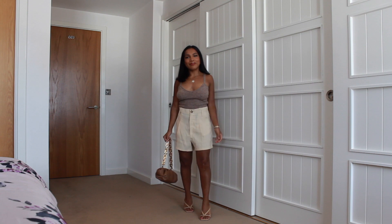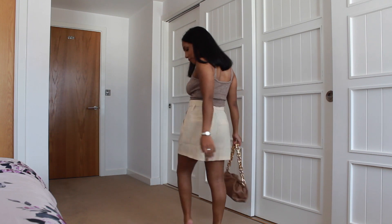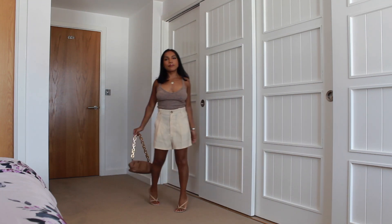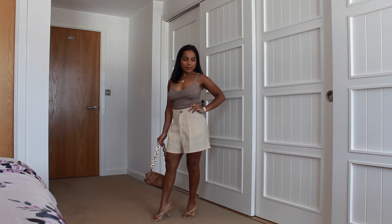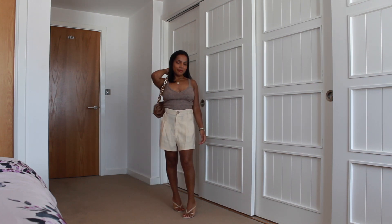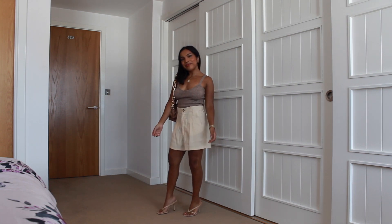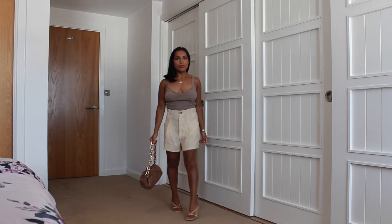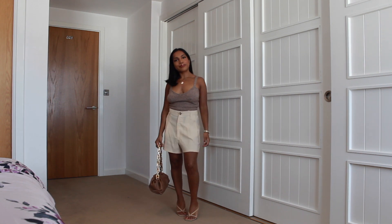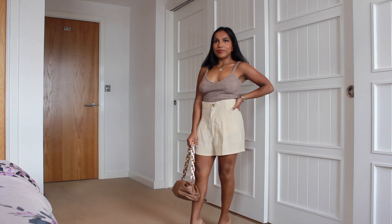I've paired these shorts with a wool bralette also from Zara. I love how this outfit is paired — it's just a monochromatic look which feels really classy and chic for the daytime but also dressed up. The whole browny, mink, and beige neutral tones are really nice for summer. We've got that going on with the shoes and bag too, which makes the whole outfit look really put together. The shorts are slightly too big for me — I feel like they're slightly drowning me, so that's the only disadvantage. But I love these shorts because they're very versatile.